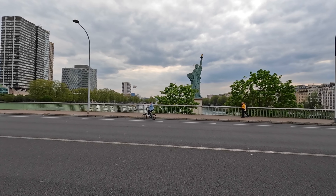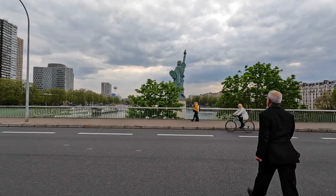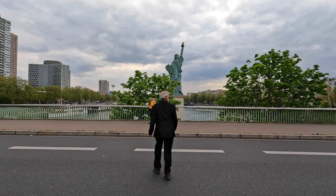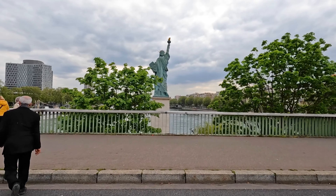We will go back the way we came. There were some steps that lead down to a walkway underneath this bridge, which will lead to the foot of the Statue of Liberty. But we'll just have a quick look at her from this side.